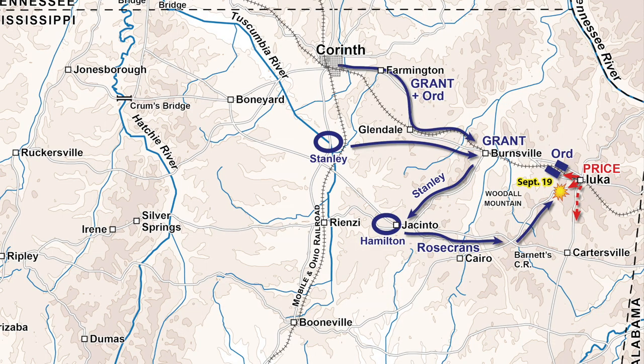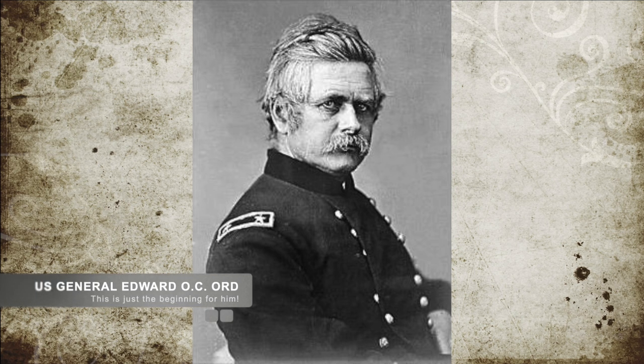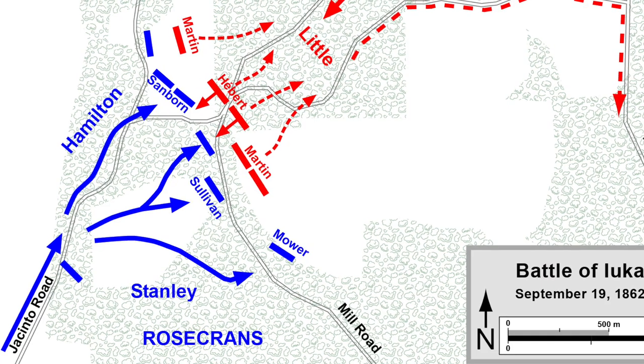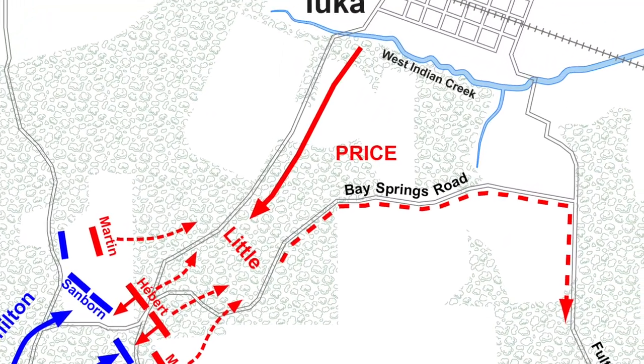Before they could move towards Nashville, they were attacked by U.S. Major General Edward O.C. Ord and General Rosecrans. Between them were 17,000 Union troops attacking from two directions, hoping to catch Price in a pincer attack.